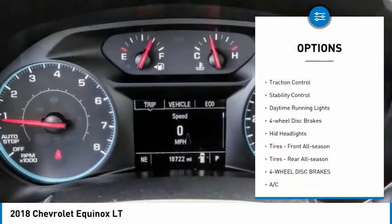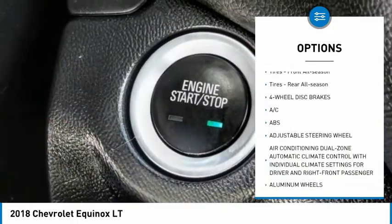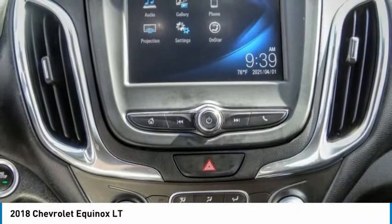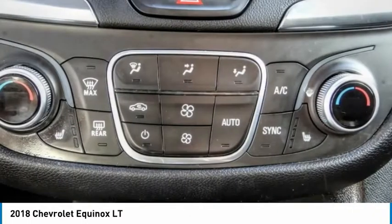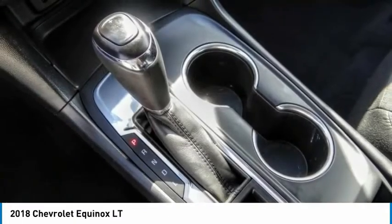Here are some of this vehicle's great options: tire pressure monitor, heated mirrors, aluminum wheels, traction control, stability control, daytime running lights, four-wheel disc brakes, HID headlights, front all-season tires, and rear all-season tires. This beauty will make even your house keys jealous — drive it!